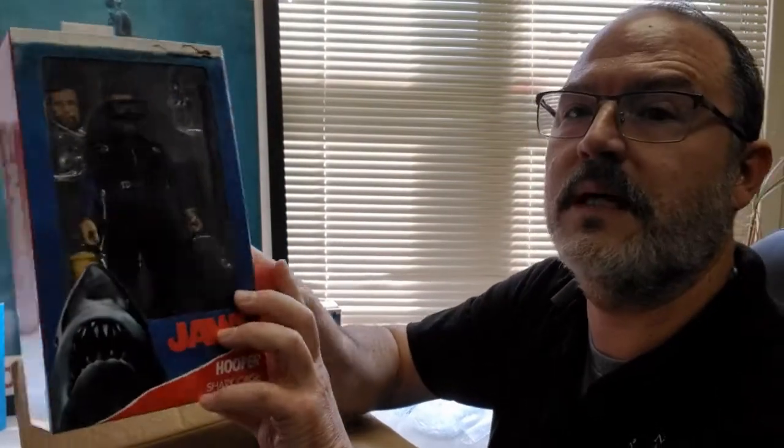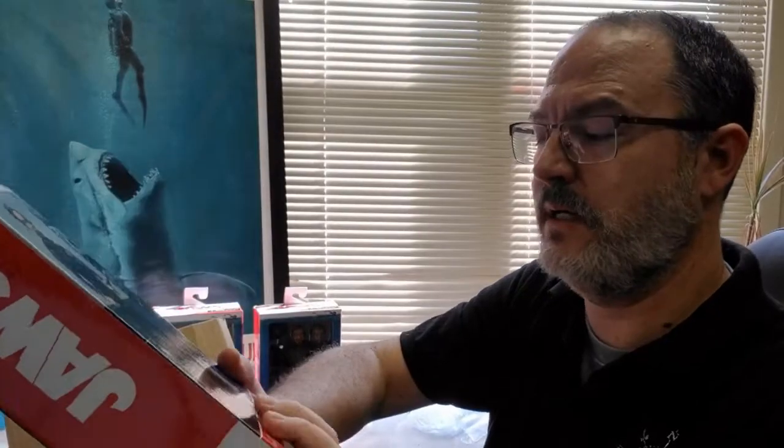And here we've got Hooper in the cage. This cool little Aqua Lung mask — US Divers, back in the day. His box is actually perfect; there's no damage at all to it.